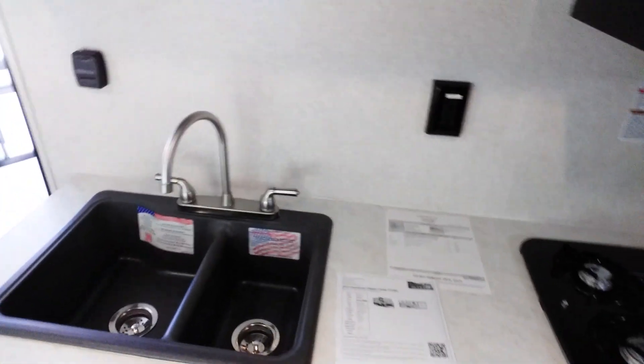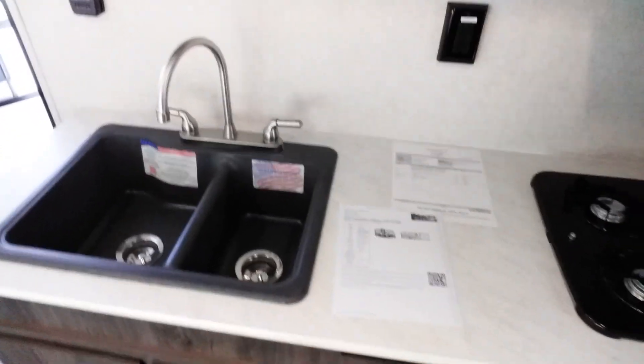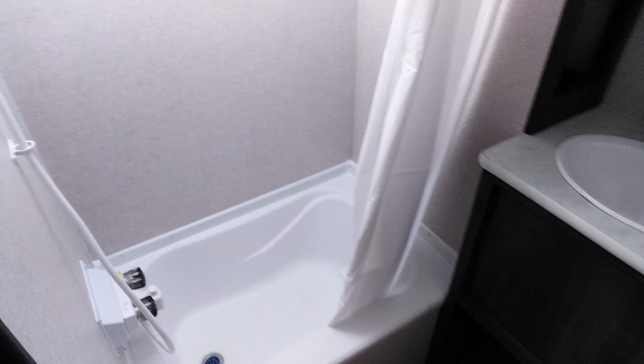Hood and a three-burner stove. Residential style sink. Plenty of cupboard and cabinetry — lots of storage in here. You go into your bathroom with the tub, which is a huge feature — everybody loves a tub. Skylight fan.